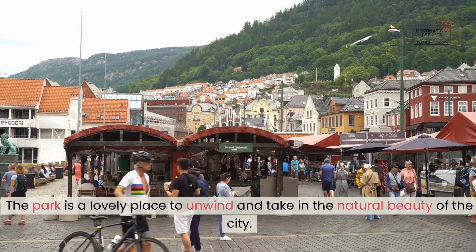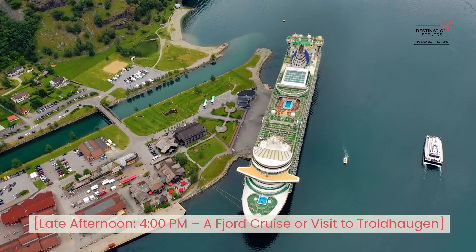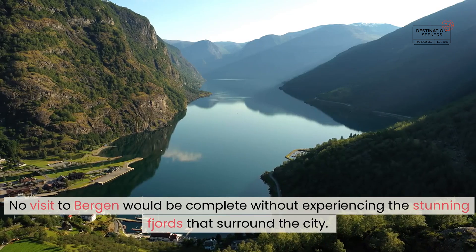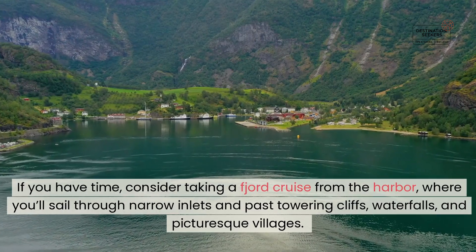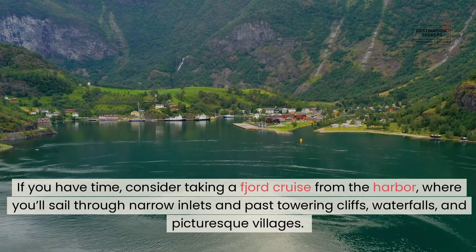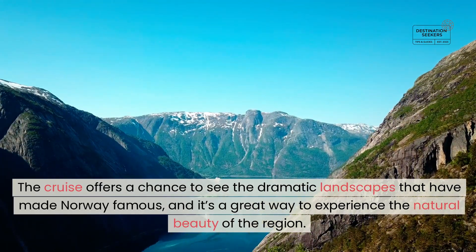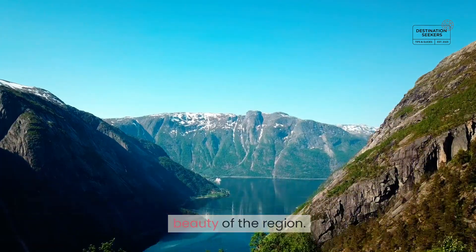Late afternoon, 4 PM — a fjord cruise or visit to Troldhaugen. No visit to Bergen would be complete without experiencing the stunning fjords that surround the city. If you have time, consider taking a fjord cruise from the harbor, where you'll sail through narrow inlets and past towering cliffs, waterfalls, and picturesque villages. The cruise offers a chance to see the dramatic landscapes that have made Norway famous, and it's a great way to experience the natural beauty of the region.